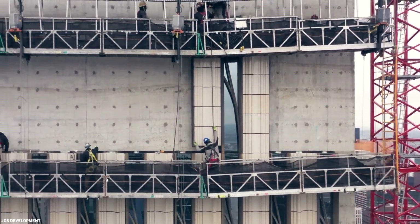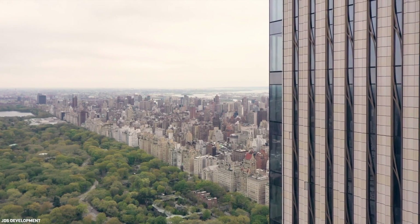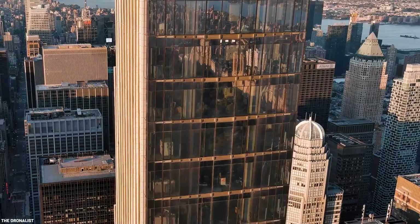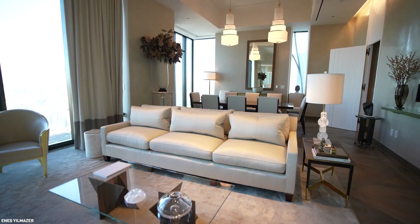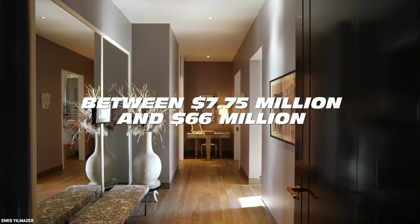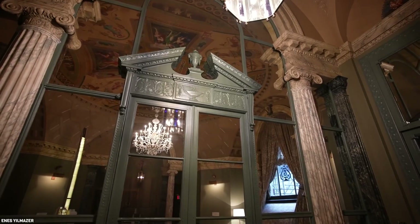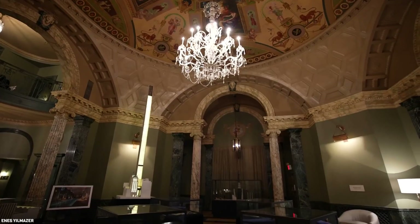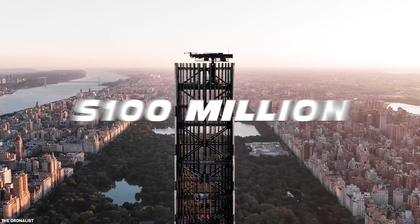In April 2022, the developers announced to residents who had been eagerly waiting that they could finally move into the building. Although the building's silhouette is skinny, the prices certainly aren't, ranging between $7.75 million and $66 million for its different apartments and penthouses. There are at least two penthouses asking for more than $50 million, and the highest unit in the tower is expected to sell for at least $100 million.